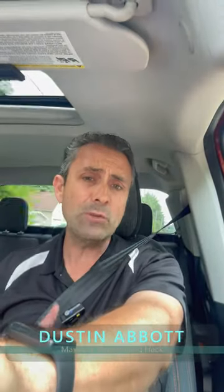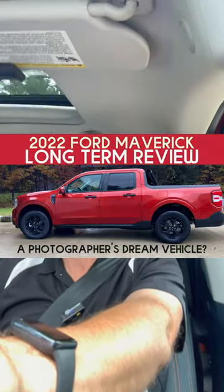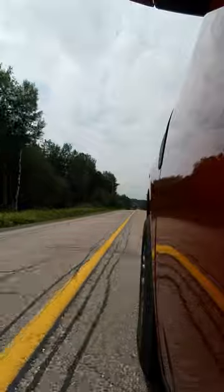Hi, I'm Dustin Abbott and I gave you my full review of my 2022 Maverick XLT Hybrid a while back, but today I'm here with a hypermiling trick. When I first started driving the Maverick, I found that my main commute was not really all that efficient for driving in a hybrid, but I found a hack to help me to get maximum mileage.